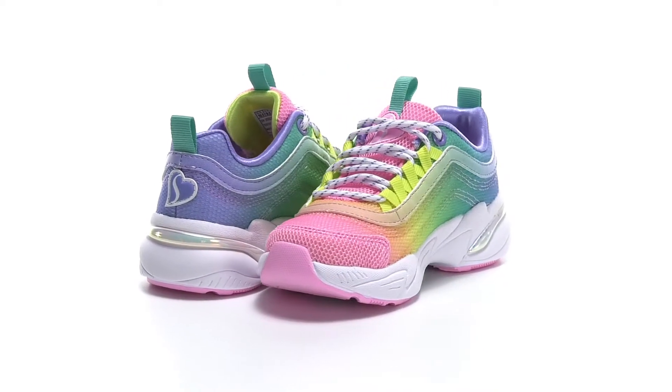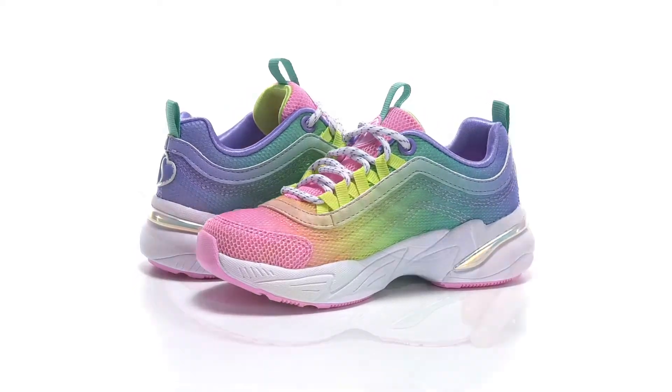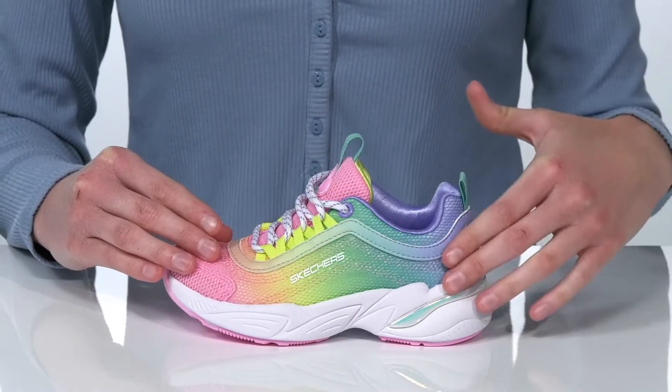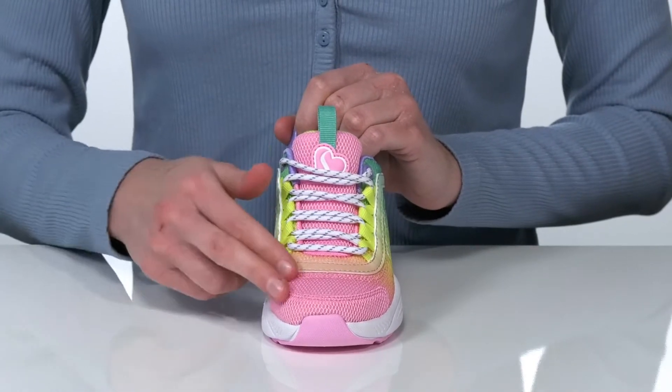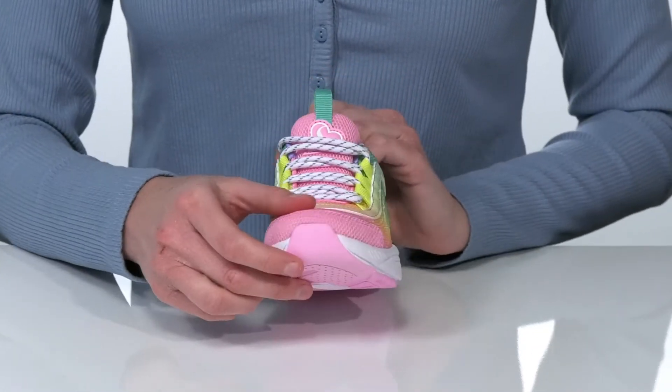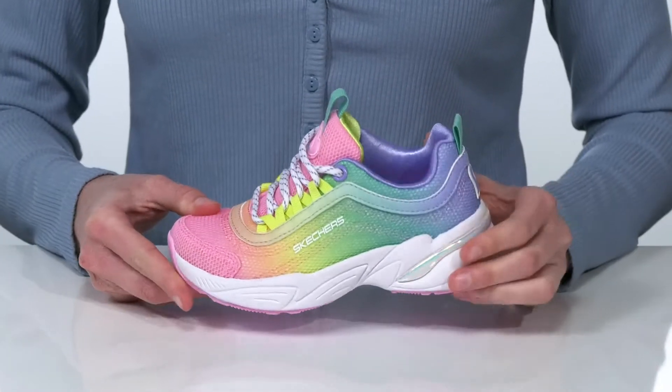These sneakers are sporty and stylish. The textile upper features a colorful rainbow design throughout, and I am loving this adorable heart on the top of the tongue. The laces are functional so your little one can customize their fit.